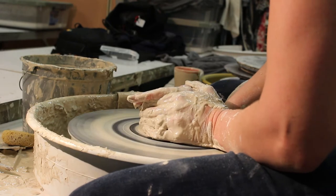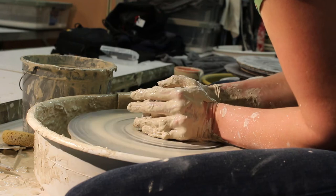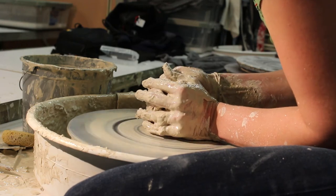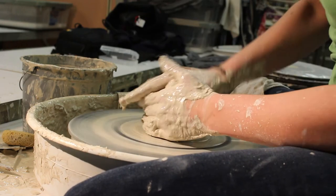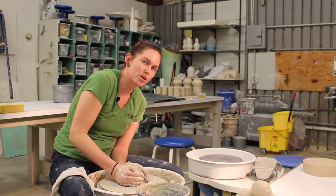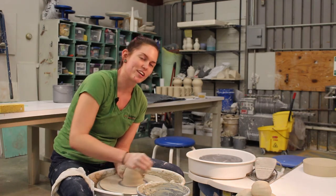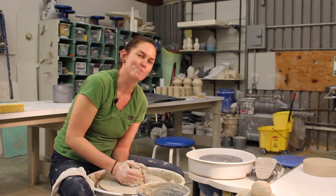I started throwing pottery when I was in high school. I just took a ceramics class and have been doing it ever since. When I graduated high school, I started working at a paint and iron pottery studio in order to throw, and then I eventually became the manager there, and it all went from there.